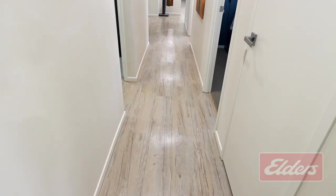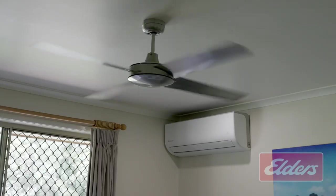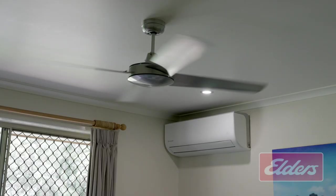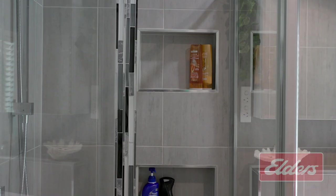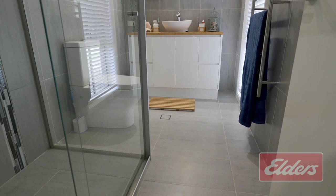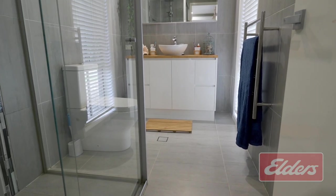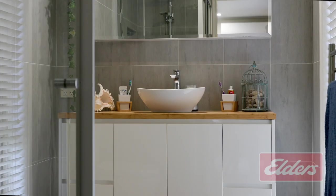You'll find high quality vinyl plank flooring underfoot and plenty of fans overhead to work in conjunction with the split system aircons. Like the kitchen, the bathrooms have also received attention in recent times. You'll find a feature bath in the family bathroom together with floor-to-ceiling tiling and a stylish shower that comes with not just one but two recesses for the soap and shampoo. The ensuite is similarly stylish with excellent attention to detail and also has floor-to-ceiling tiling.